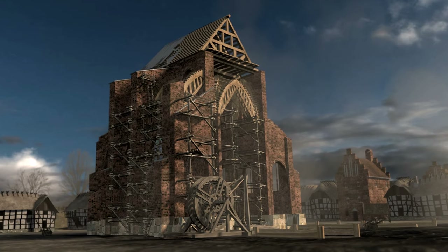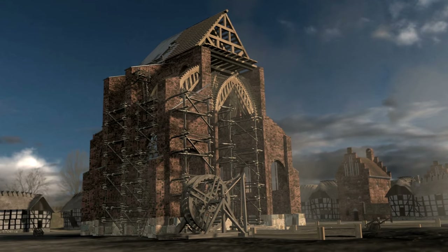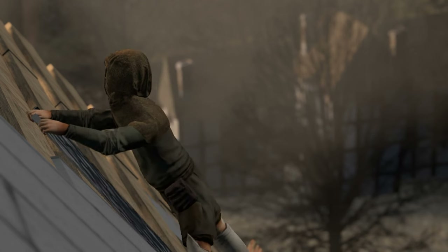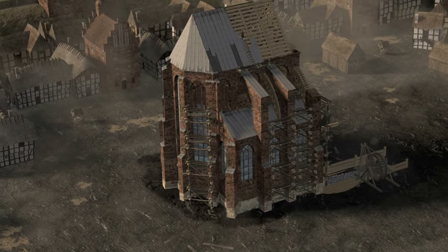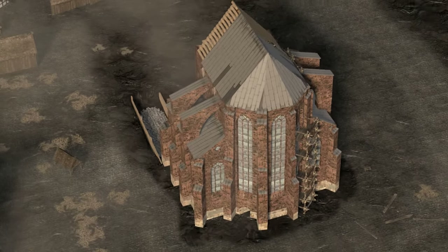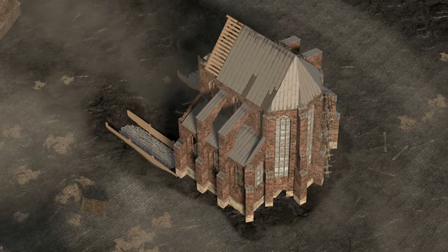An arch is built on top of a timber frame, which is then removed when the arch is finished. The cathedrals are being built over many years, sometimes centuries, meaning they have been construction sites throughout the Middle Ages.